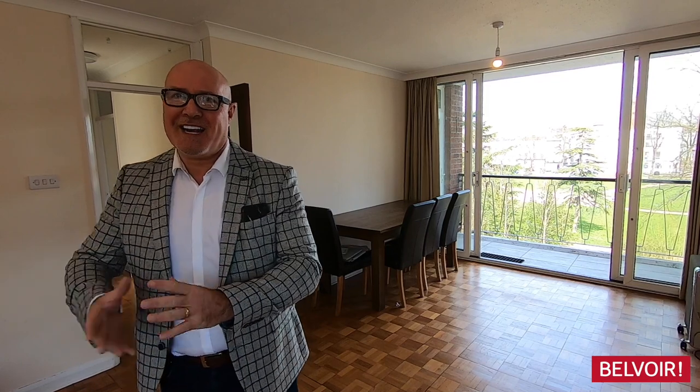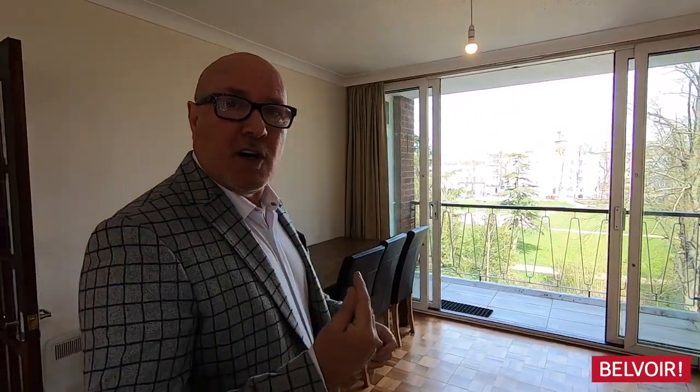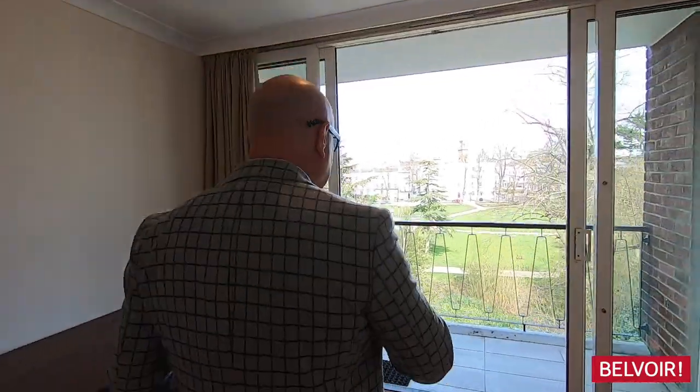Hi, my name is John Warburton and I'm from Belvoir Leamington Spa. Today we're in Manor Court and it's one of the best looked after blocks that I know of in Leamington Spa. Location is literally just two minutes to the parade and you've got car parking here as well, and the train station is literally just across the road. So everything is really on your doorstep. It's a very nice apartment and I'm going to start by showing you the view. Come in and let's take a look.